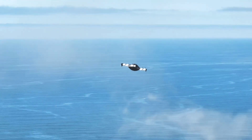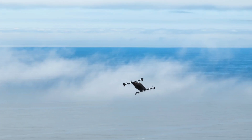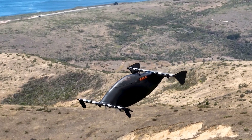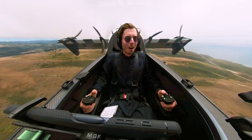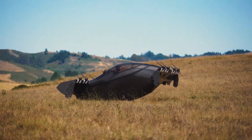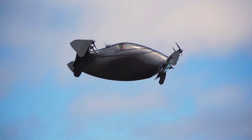One of its standout features is its simplicity of operation. Designed to be flown without a pilot's license in the U.S., safety is a top priority, with triple redundant flight systems and a ballistic parachute included. Blackfly aims to make personal flight safe, easy, and accessible, opening up new possibilities for personal transport and recreation.